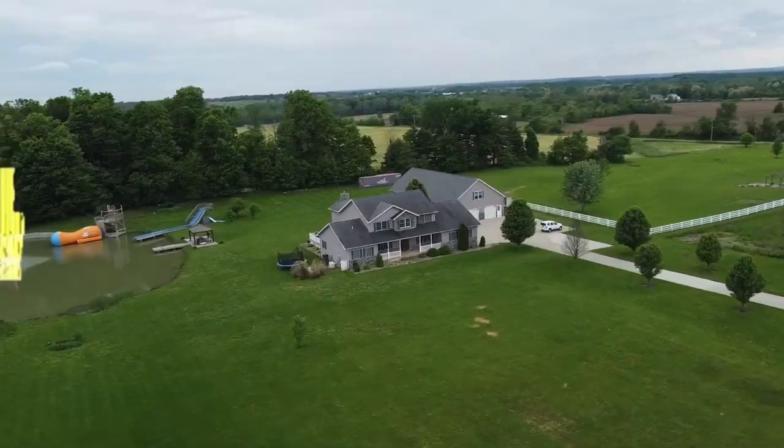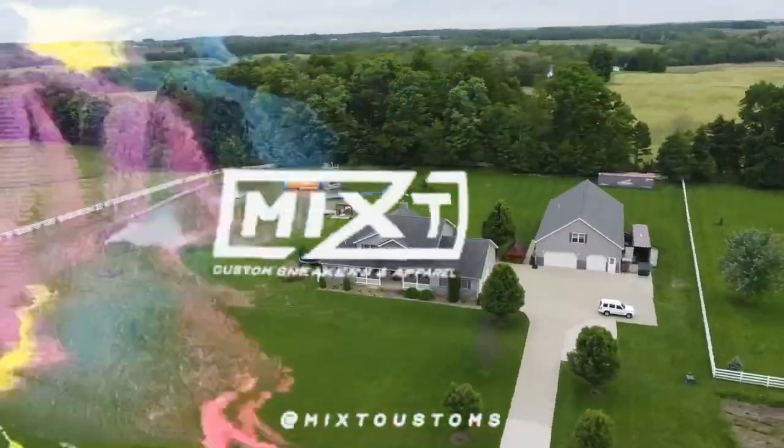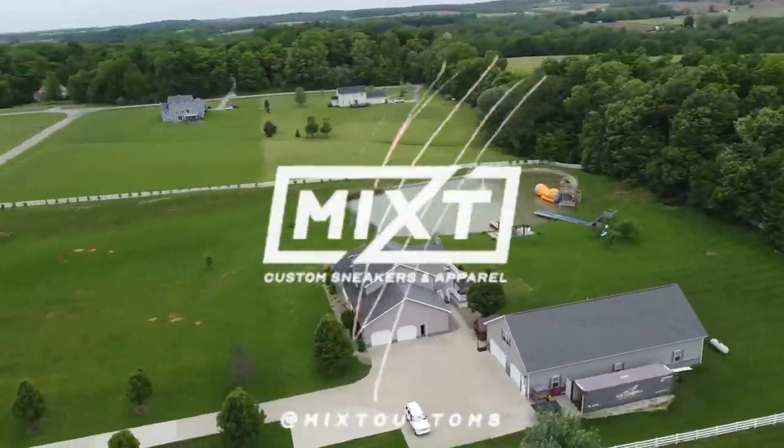I moved into Roman Atwood's house. I've shown you around the entire property, but you haven't seen my room yet. So now let's go check it out.